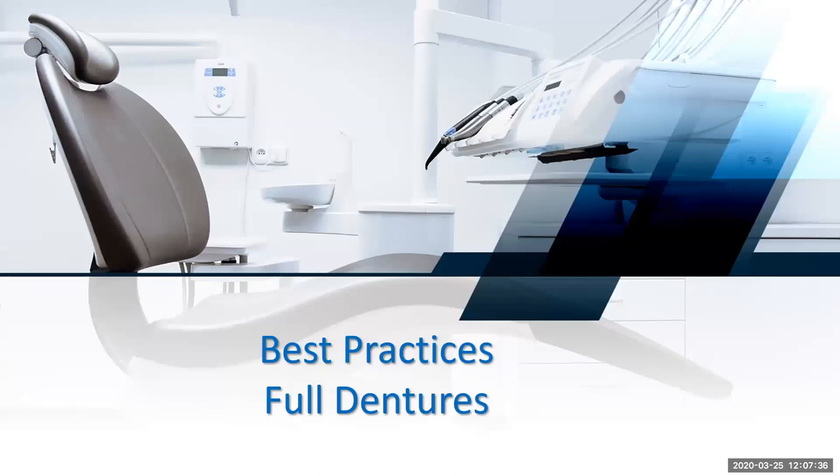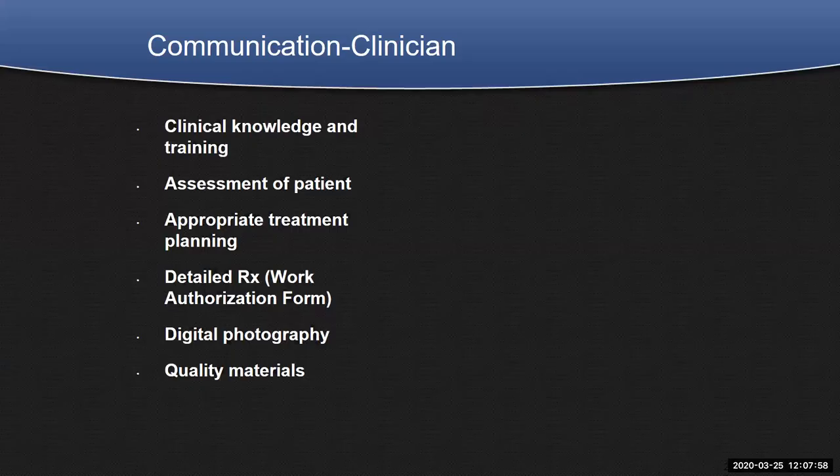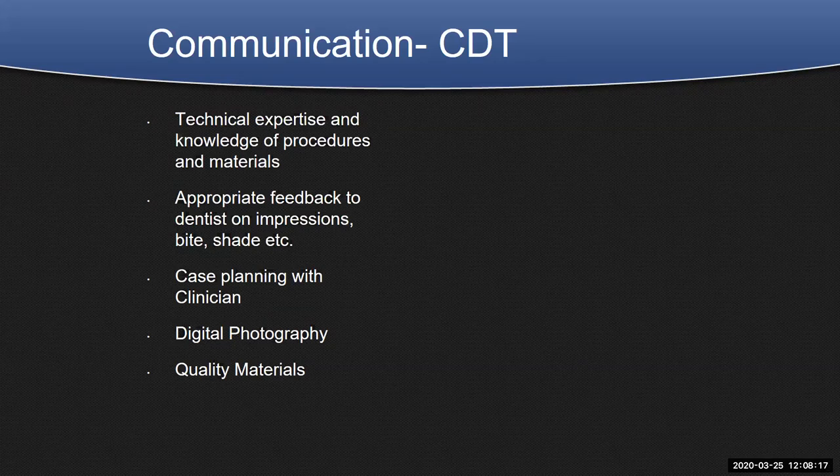Let's look at the best practices on full dentures. We have all these communication tools at our fingertips, yet at times we can't communicate and plan the proper denture for patients, especially on implant dentures. Communication between the dentist, the dental laboratory, and the dental laboratory technician is really important. We depend on the clinician for clinical knowledge and training, assessment of the patient, appropriate treatment planning, detailed Rx information, digital photography, and quality materials. From the laboratory side, as a certified dental technician, we depend on our technical expertise, knowledge of procedures and materials, appropriate feedback to dentists on impressions, bites, shades, and case planning.